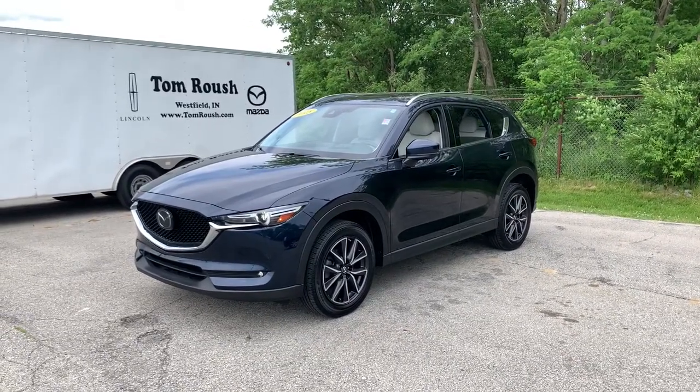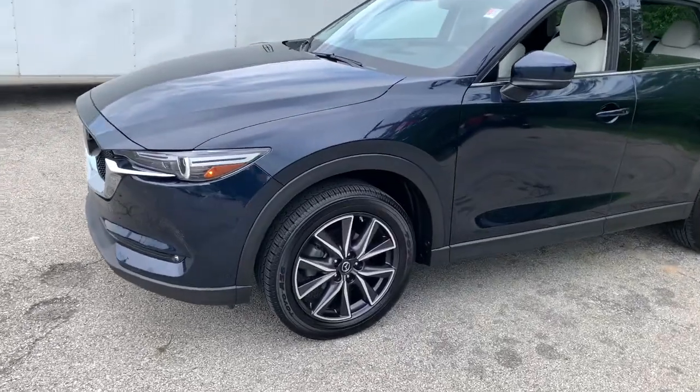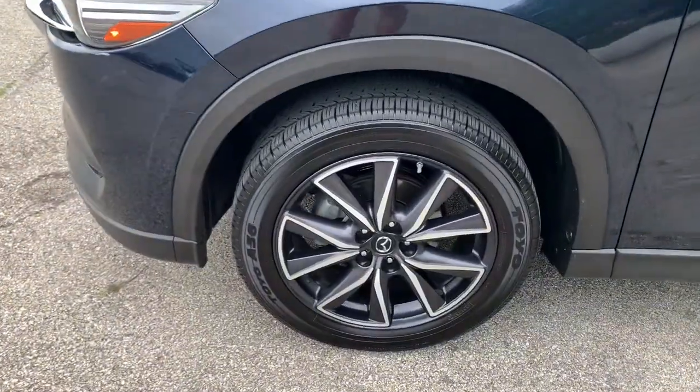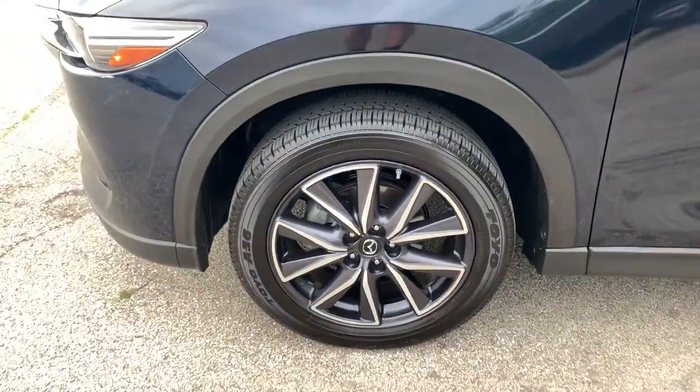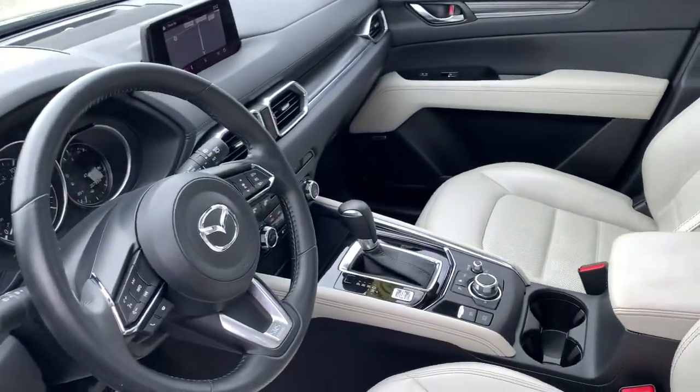You just found the 2018 Mazda CX-5. This vehicle is an outstanding buy with fewer than 25,000 miles on the odometer. Enjoy the good life in this CX-5, the compact crossover with highline style.